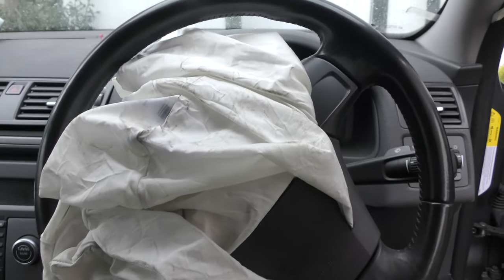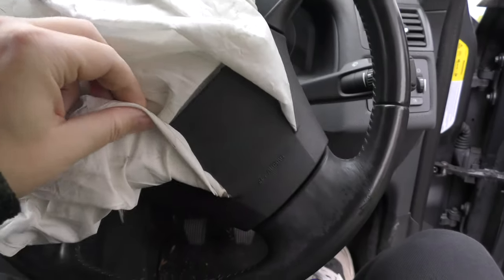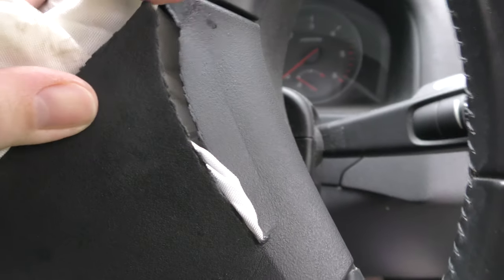Popped outside to film what it looks like after airbags have gone off in your car. This is a Volvo S40, and as you can see, it actually bursts out of the steering wheel — it actually cracks the plastic. That's the correct way it goes off, I presume.